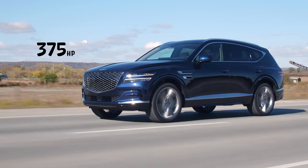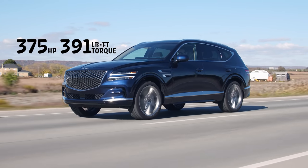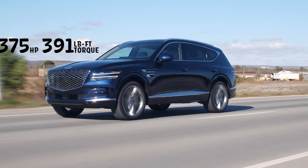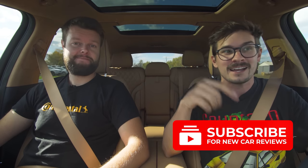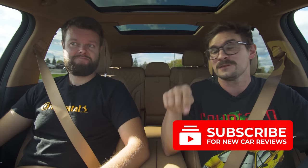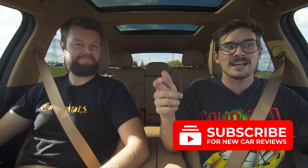Horsepower and torque: 375 horsepower, 391 pound-feet of torque from a 3.5L twin-turbo V6. And before we keep going, if you like our videos, consider subscribing because hitting the subscribe button in 2020 is kind of like hitting a like button in 2015 — it has the same impact. You don't get notifications unless you hit the bell. Hit the bell too though.